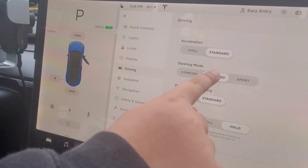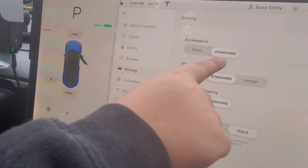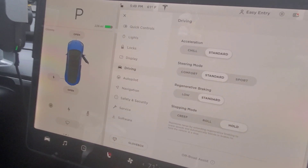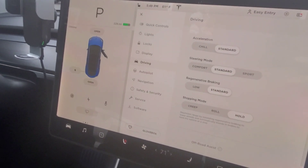So you see the standard — that right there is the chill, then standard. And it's going to turn to sports. So that's like almost the performance mode, right.